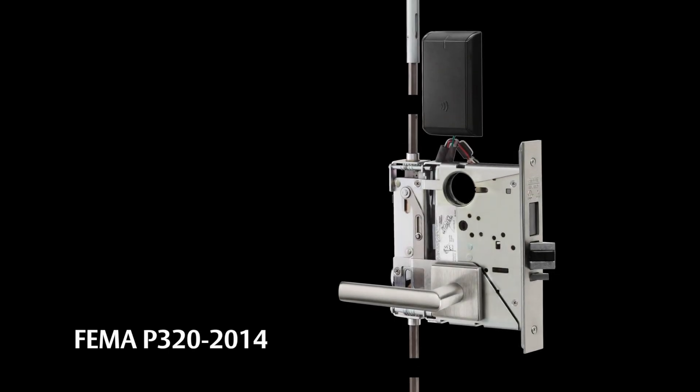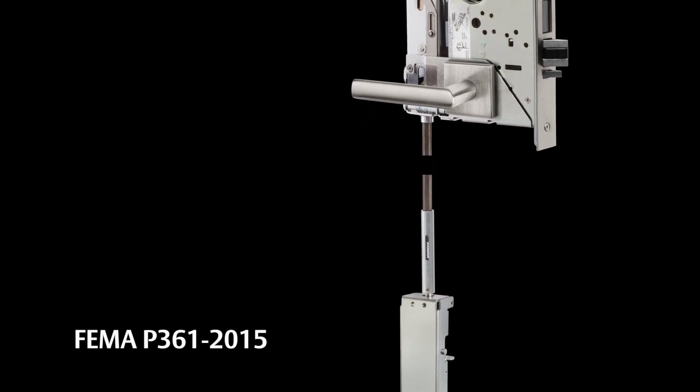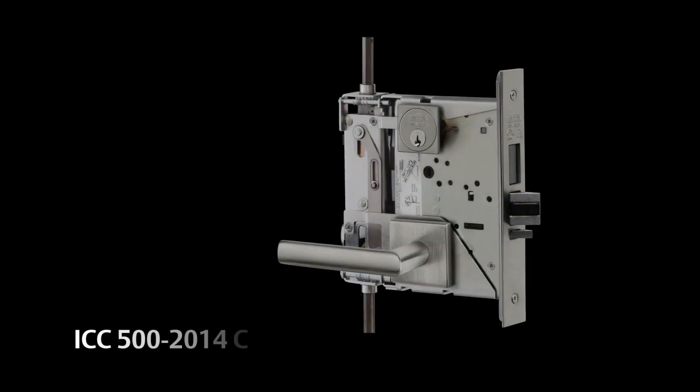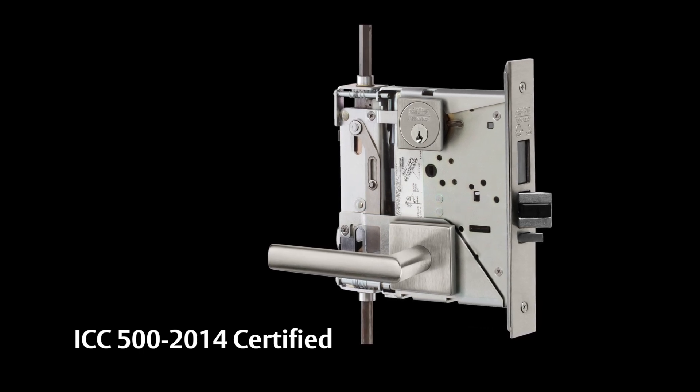Product testing is rigorous with impacts at 100 miles per hour. These products are UL classified for FEMA P320 2014, P361 2015, and ICC500 2014 for the design and construction of storm shelters.